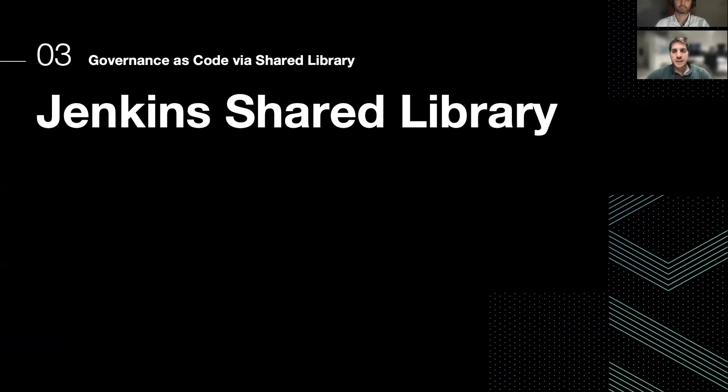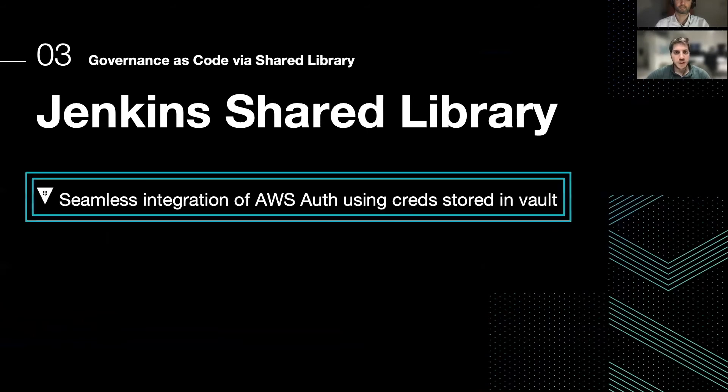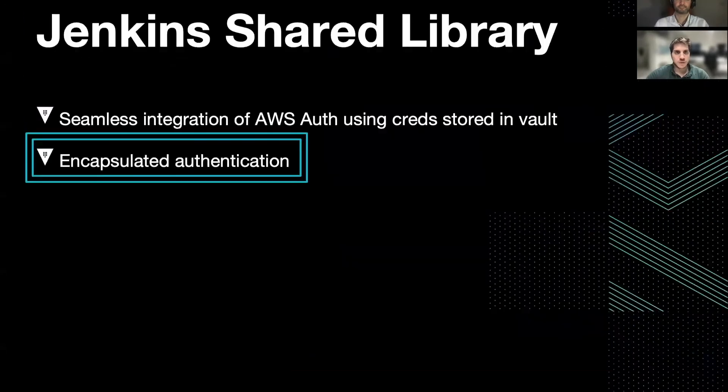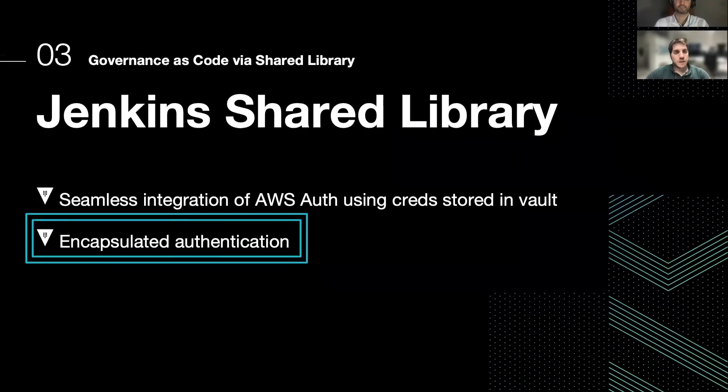Let's lay down the features that our shared library actually possesses. It allows a seamless integration of AWS authentication using the credentials stored in Vault. This library is fairly easy to use since the stakeholder just has to import the library in their Jenkinsfile and then leverage the authentication function we expose to them, passing only the AWS account name as a parameter. The library clearly encapsulates the authentication and hides that from the stakeholder.